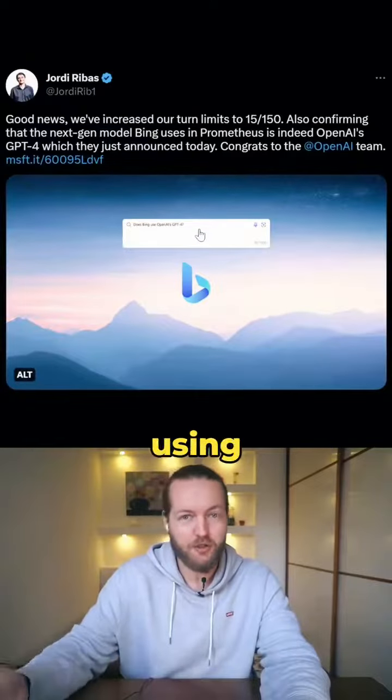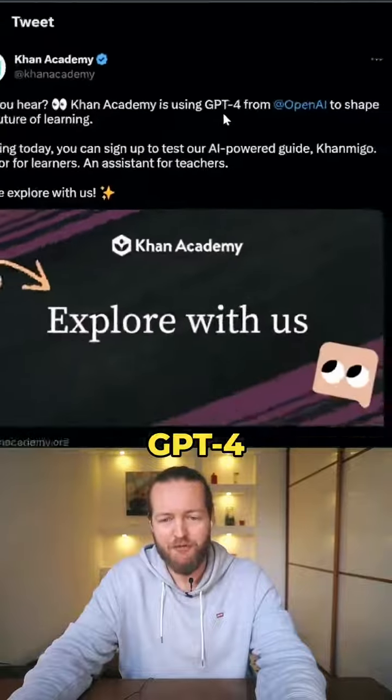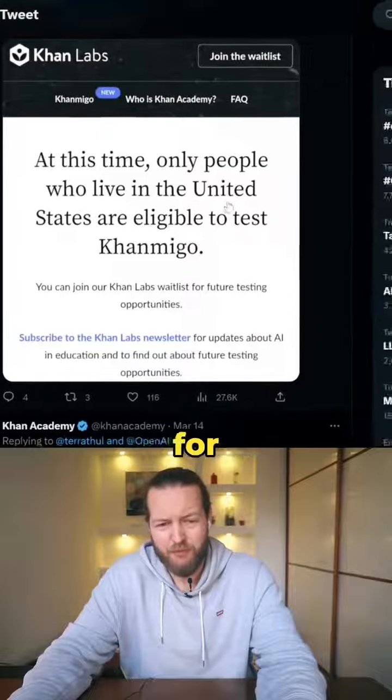The Bing search engine is also using GPT-4. Khan Academy just started using GPT-4 to shape the future of learning, but apparently it's only available for the United States.